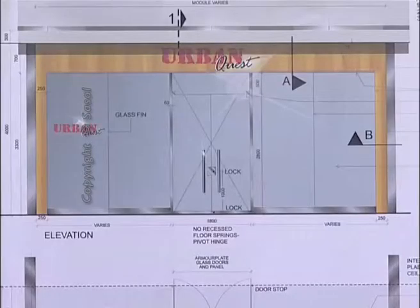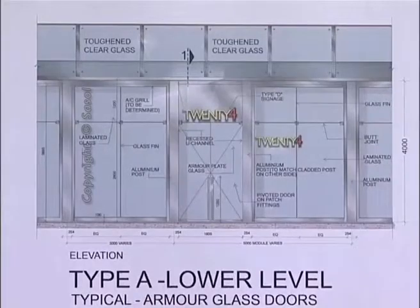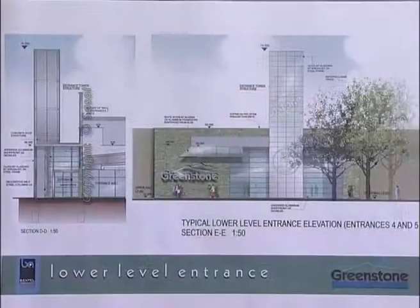We have to give that peace of mind to the customer that they are in a very secure environment. So control of the parking through access control, great ablution facilities, great childcare facilities, rest and pause areas — all critical to the design, and in this centre we think we've really got it right.